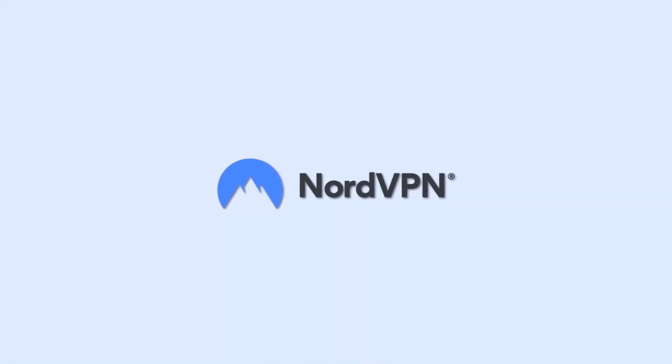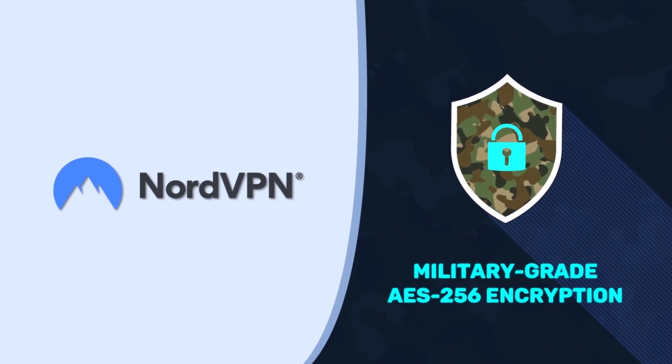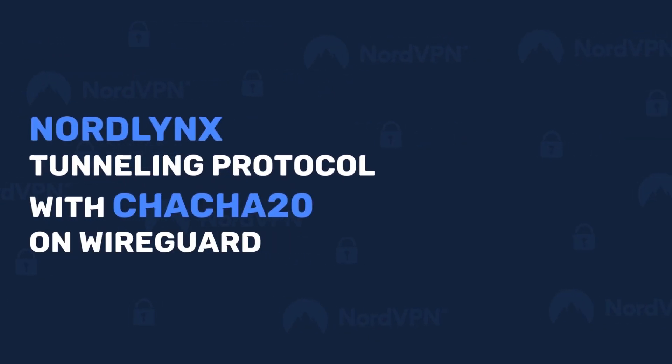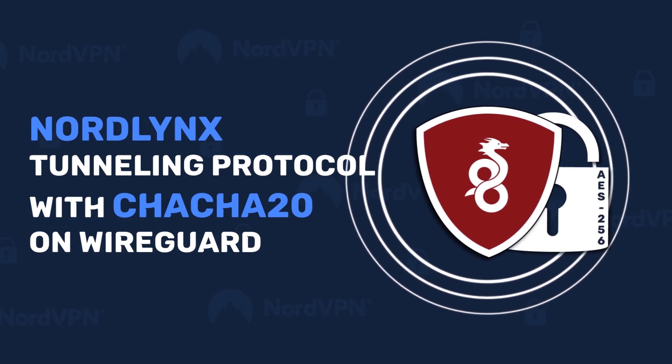NordVPN is my first pick, and here's why. It offers AES-256 encryption, which is pretty standard among most VPN providers. However, NordVPN takes security a step further with the NordLynx tunneling protocol with future-proof ChaCha20 encryption. Inherited with WireGuard, this is one of the few that is as secure as AES-256.